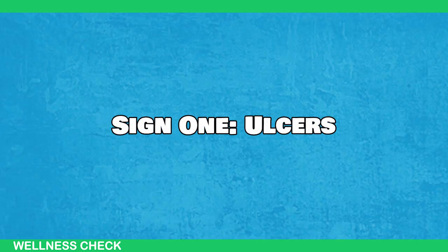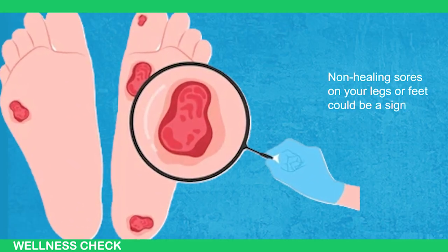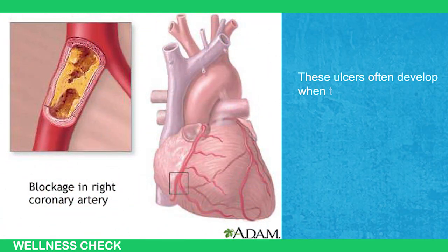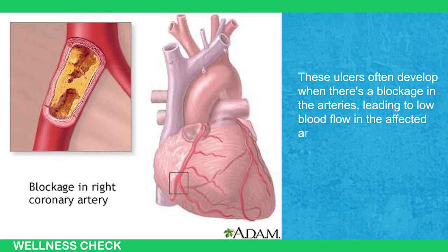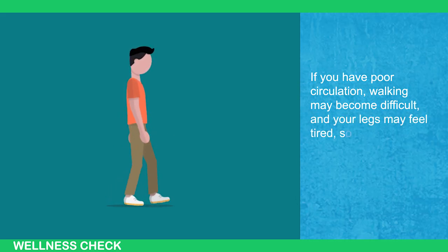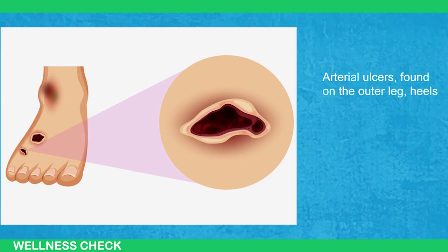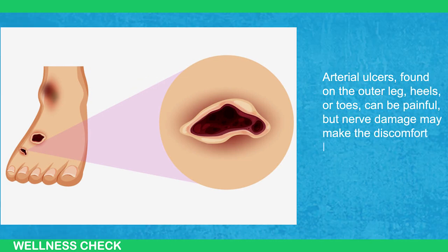Sign number 1: Ulcers. Non-healing sores on your legs or feet could be a sign that your circulation is compromised. These ulcers often develop when there's blockage in the arteries, leading to low blood flow in the affected area. If you have poor circulation, walking may become difficult and your legs may feel tired, sore, or cramped. Arterial ulcers, found on the outer leg, heels, or toes, can be painful, but nerve damage may make the discomfort less noticeable.